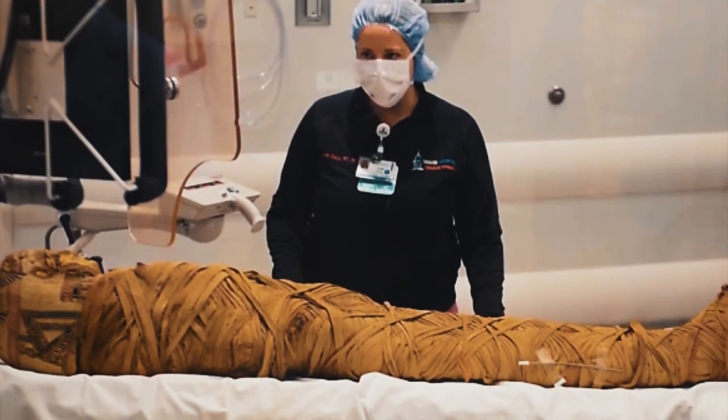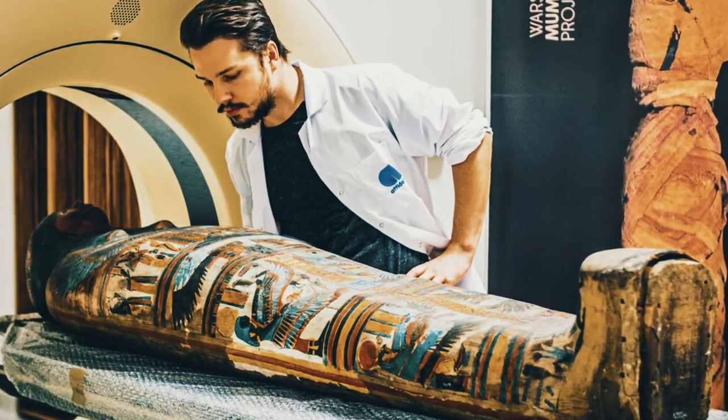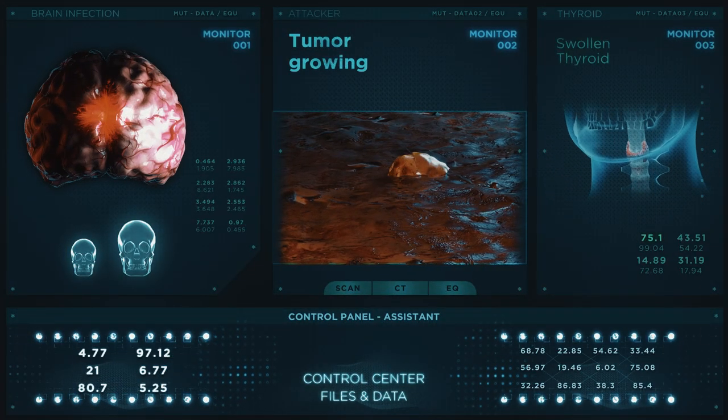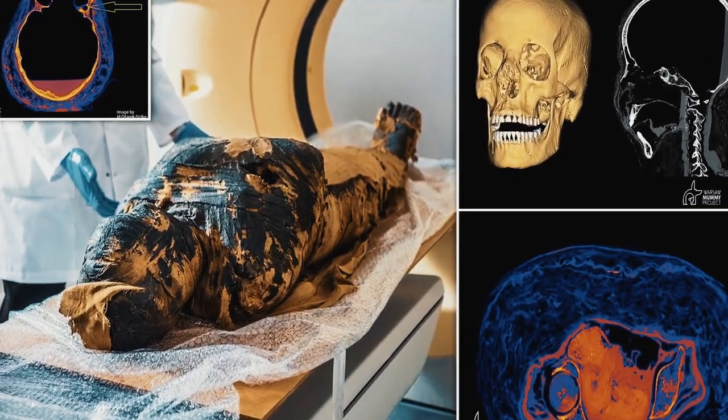Mummy with a Tumor. In 2012, archaeologists in Egypt discovered a mummy with a large tumor on its head. Believed to have been a brain tumor, it is the largest ever found on a mummy. The discovery has led scientists to believe that brain tumors were more common in ancient Egypt than previously thought.